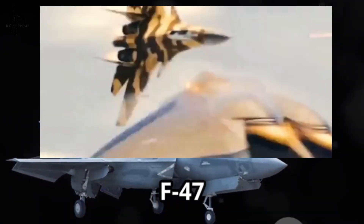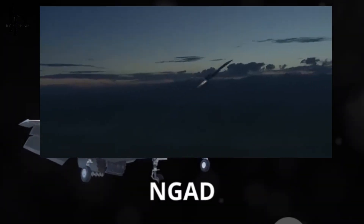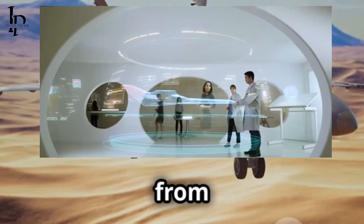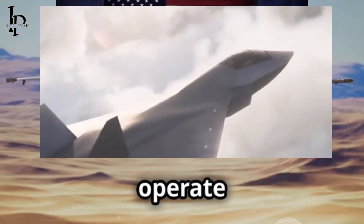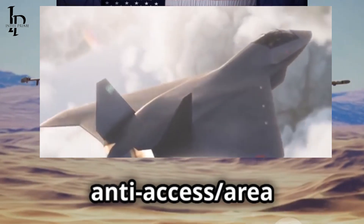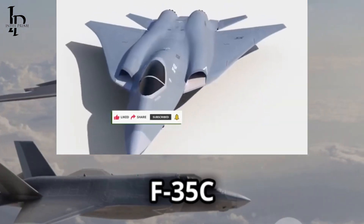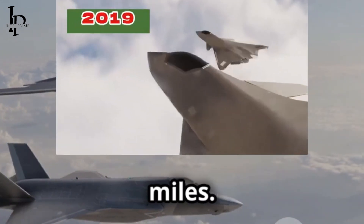The F-47, Boeing's NGAD entry, is now officially reported to have a combat radius of over 1,000 nautical miles — a significant leap from legacy fighters. This figure emphasizes the fighter's mission to operate deep within enemy anti-access, area-denial environments. By comparison, the F-35C has a combat radius of about 670 nautical miles.